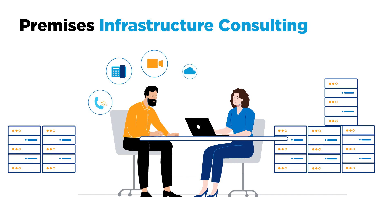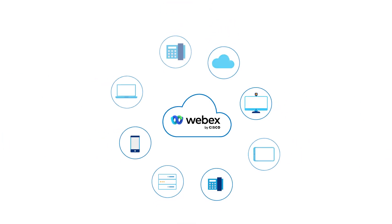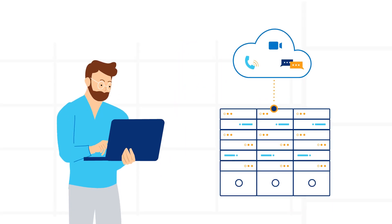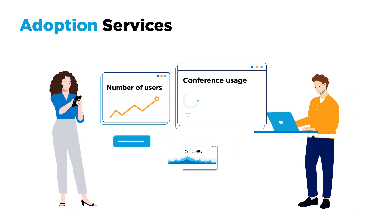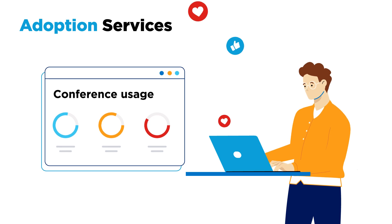Premises infrastructure consulting makes light work of interoperability challenges. Whether you're merging multiple PBX systems into one WebEx solution or ensuring seamless collaboration between on-premise and cloud users, our adoption services support the creation of customized content and coaching, saving your organization time and enhancing end-user experiences.